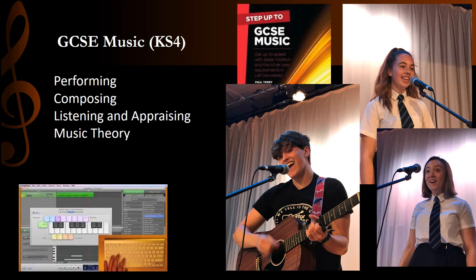They embark on a rigorous programme of learning in music composition, using industry standard software to create and develop their work and learning about increasingly complex methods of music composition. They broaden and deepen their understanding of music theory and develop greater listening skills when analysing the music they hear and play.